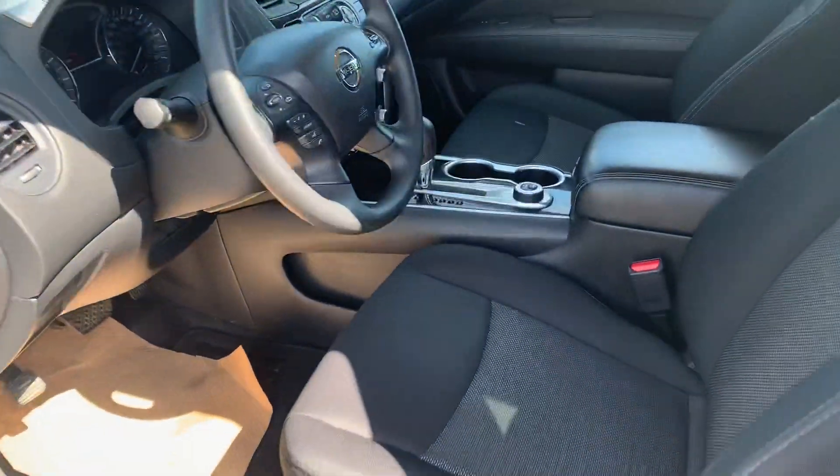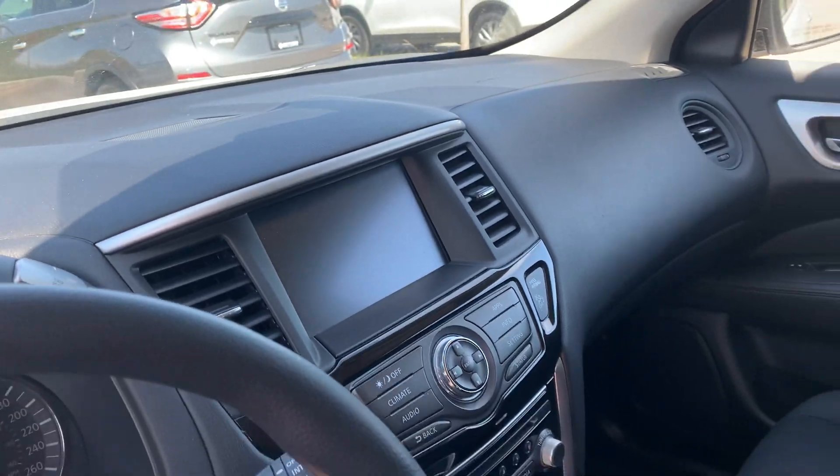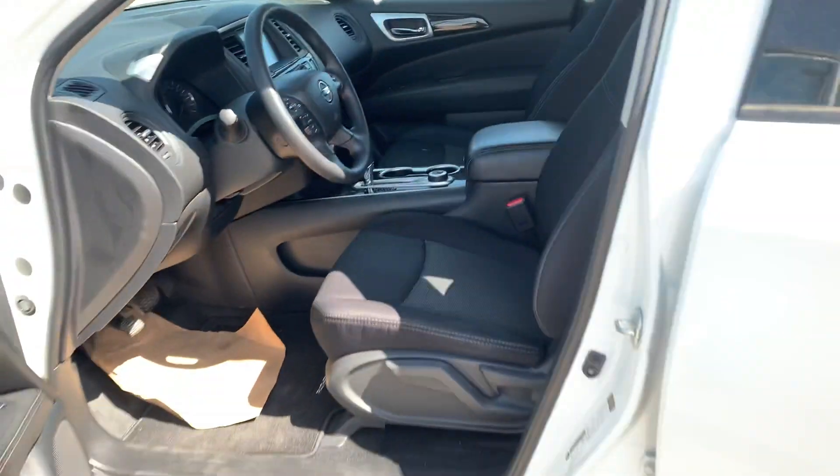The interior is in immaculate condition. You've got a nice big touch screen, powered locks, powered windows, powered mirrors, and the intelligent 4x4 system.